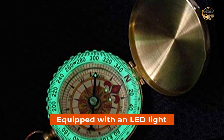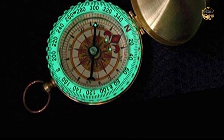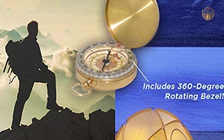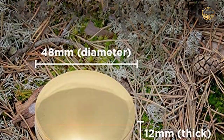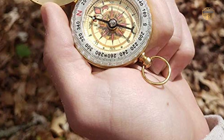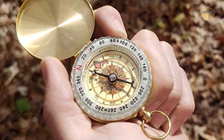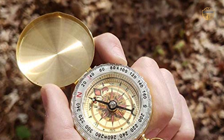The compass also comes equipped with an LED light that allows you to read it at nighttime without having to use expensive torches or headlamps. The bright illumination ensures that you are never lost again. It measures only 48x12mm, which makes it very portable and convenient to carry around anywhere you need help navigating your way back home safely.